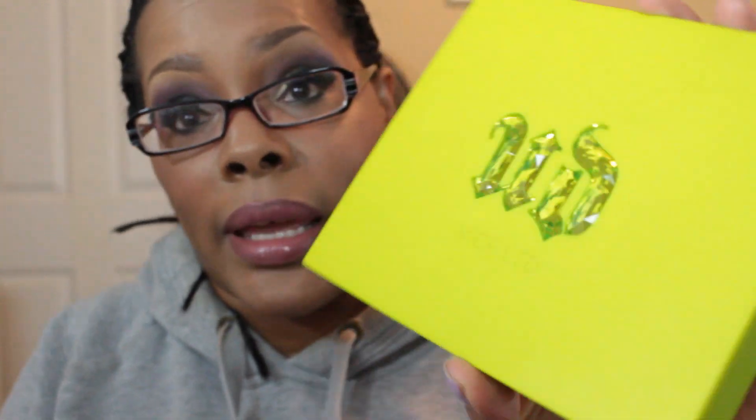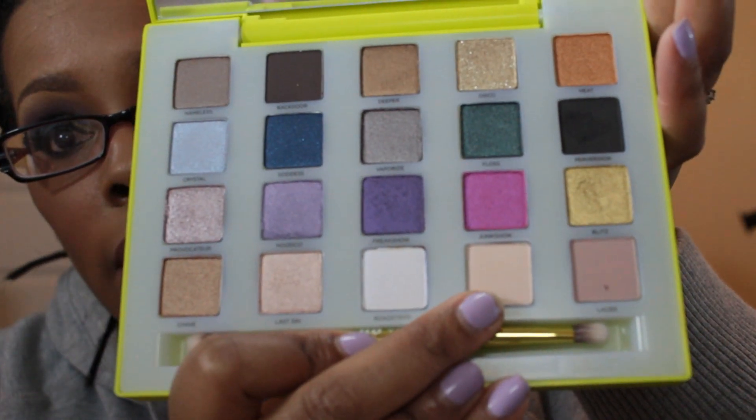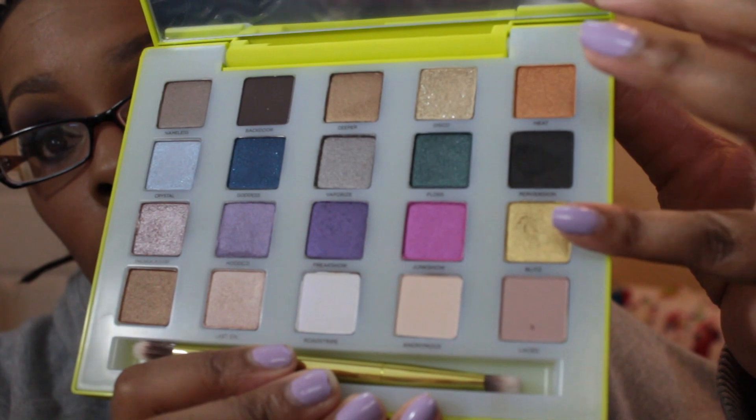From the Vice palette, I used the color Freak Show, which is the purple, and Junk Show, which is that pink. I also used the color Anonymous on the brow bone, the color Blitz — that pretty gold — in the inner corner of my eye, and on the inner third of my eyelid and inner corner I used the color Last Sin. So it seems like I used a heck of a lot of eyeshadows.